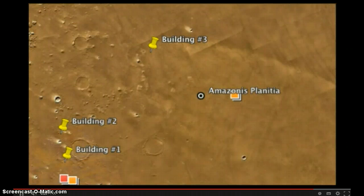If you'd like a fast way to find these three buildings on Google Mars — I'm sure the NASA Airbrush Room would like this information — here's how you do it. Type A-M-A-Z-O-N-I-S P-L-A-N-I-T-I-A and you will find these three structures very close. You might want to keep this video open so you can see the locations on the map. And as a message to NASA's Airbrush Room: you're welcome.